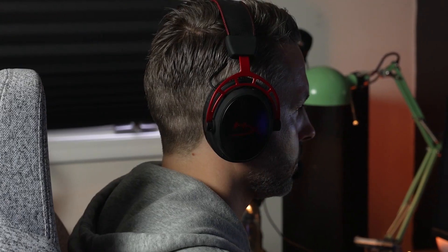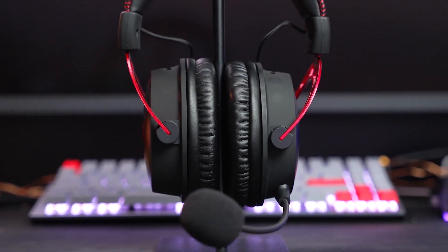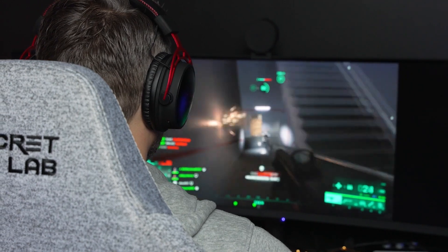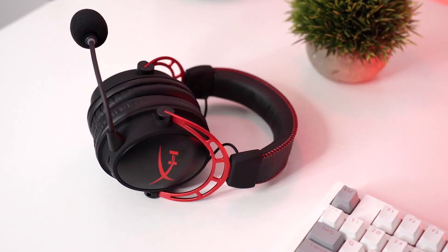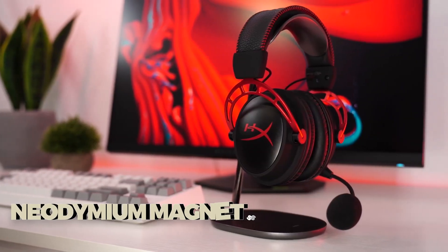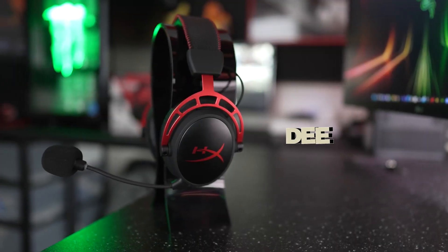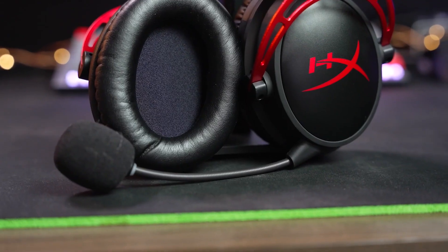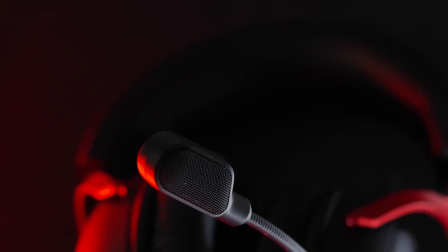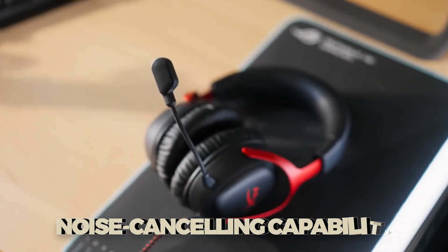The headset is designed with comfort and durability in mind, featuring plush memory foam and a sturdy headband made of aluminum and faux leather, ensuring prolonged wear without discomfort. HyperX's custom dual-chamber dynamic 50mm drivers with neodymium magnets deliver a rich audio experience with clear highs, balanced mids, and deep lows, catering to audiophiles and gamers alike. Integral to its versatility is the bi-directional, detachable microphone with noise-canceling capability.